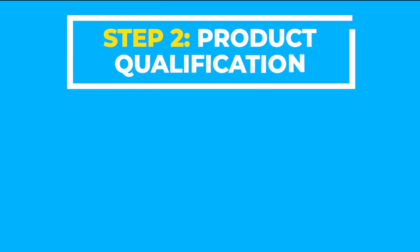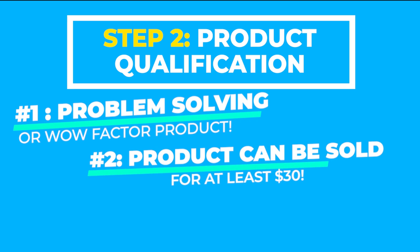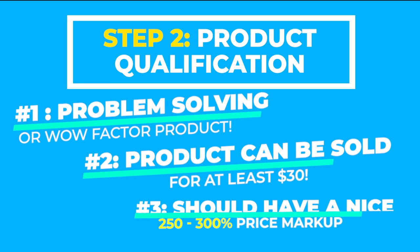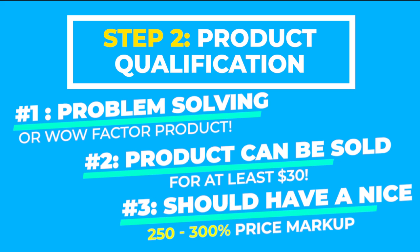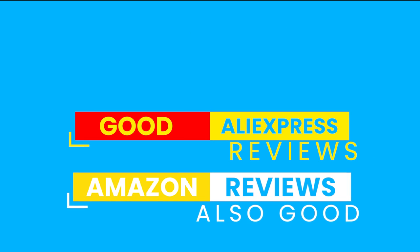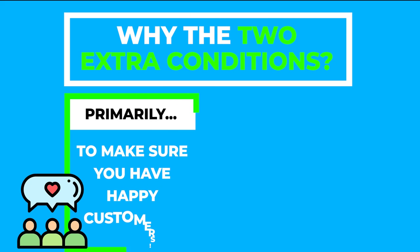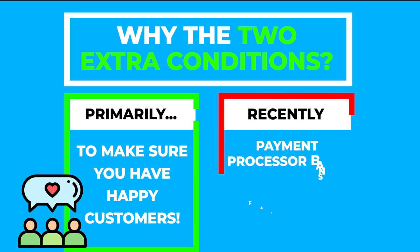Now that we've found a product we're interested in, we need to qualify the product and make sure it's something we won't regret selling. For a product to qualify as a candidate, it must have all the characteristics of a winning product which we listed earlier, and also should have two more things: the AliExpress reviews of this product are good, and the Amazon reviews of this product are also good. The reason for these two additional conditions is primarily to make sure you have happy customers. If you're selling crappy products, sooner or later it will catch up to you one way or another.